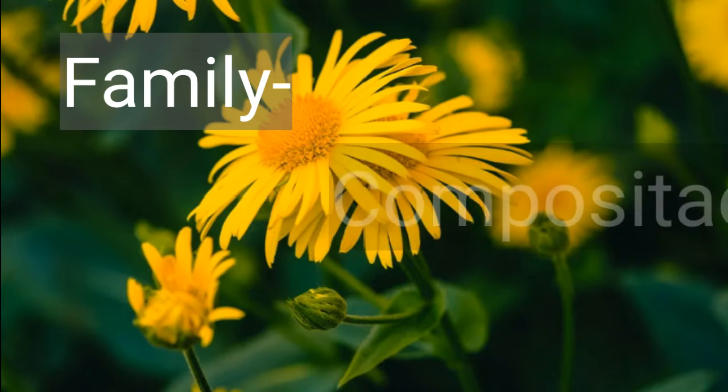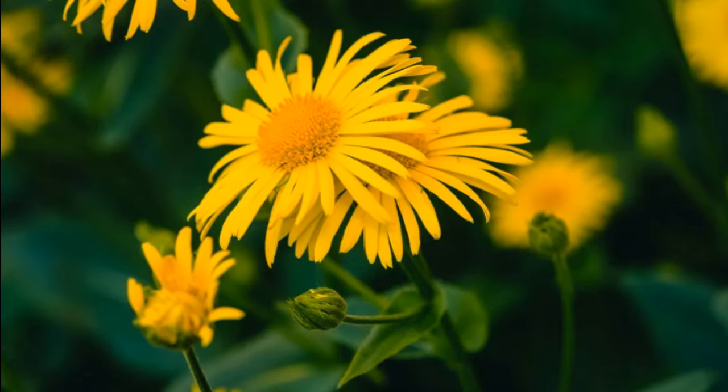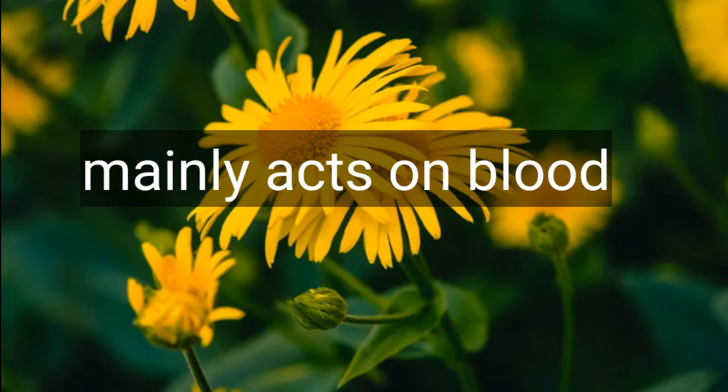Arnica montana. Arnica montana is proved by Dr. Samuel Hahnemann. Its common name is Leopard's Bane and it belongs to the family Compositae. The action of Arnica montana: Arnica mainly acts on blood and blood vessels. It has the power of absorbing blood. Coming to the pathogenesis of Arnica montana — by its action on the blood, it produces tendencies.